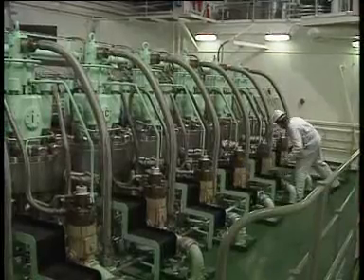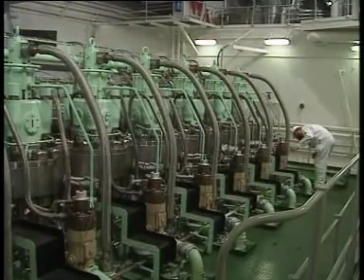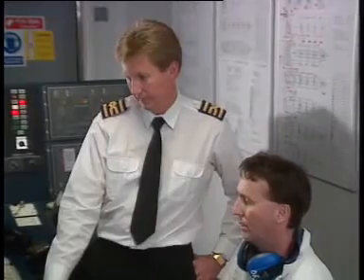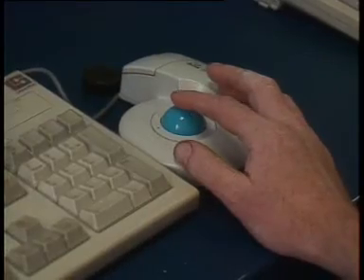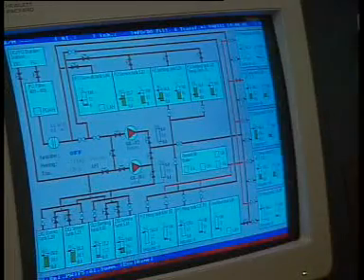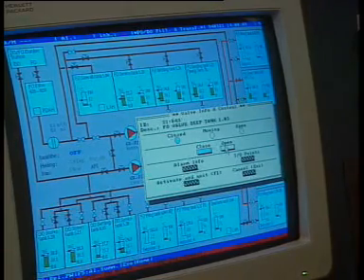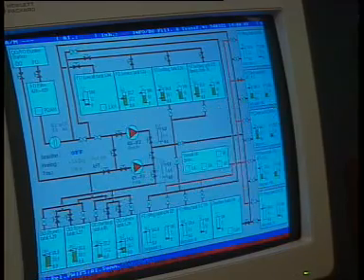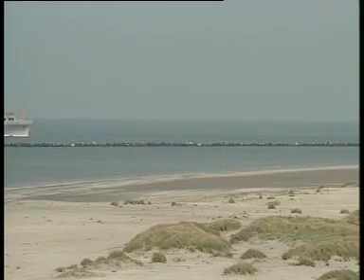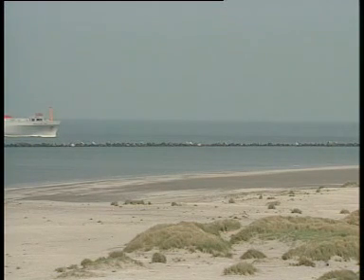The chief engineer wants to have the optimum specification for his engine, not simply to get optimum performance from it, which is important enough, but also to keep maintenance costs down and engine downtime as short as possible. Buying on cheapest price, as some companies and charterers do, is asking for trouble and invariably turns out to be the expensive option.